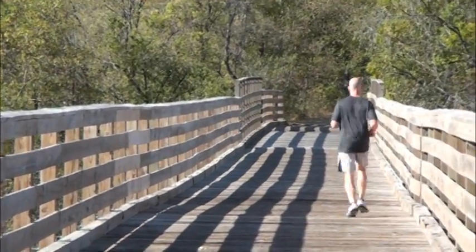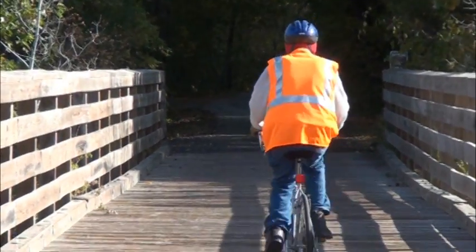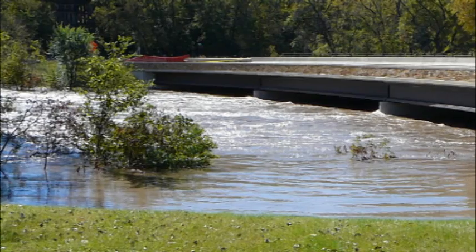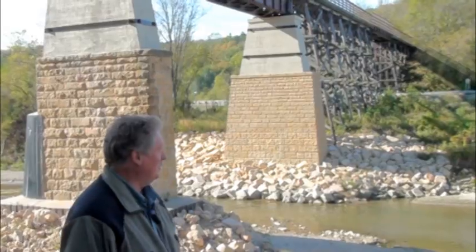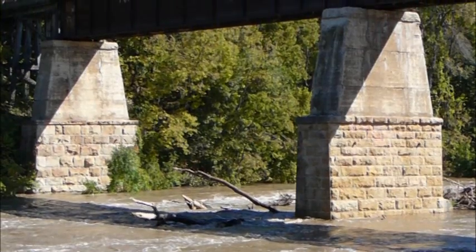The bridge was restored probably 15 years ago for that purpose. Everything was going well until September of 2010, when a large flood — one of the largest on record, and unusual for that time of year — came roaring down this valley. The water got so high that it was up between the stone and the concrete portions of those piers.